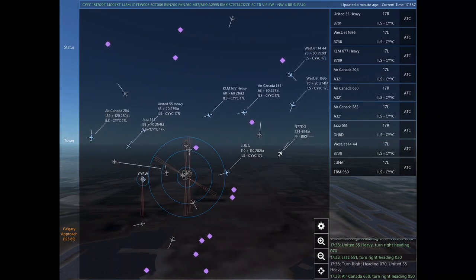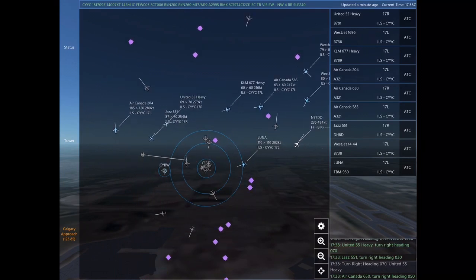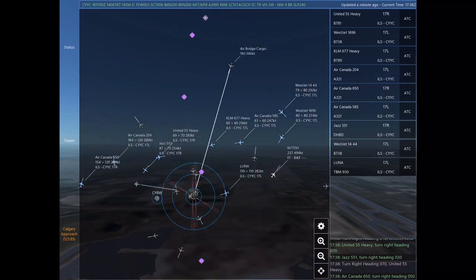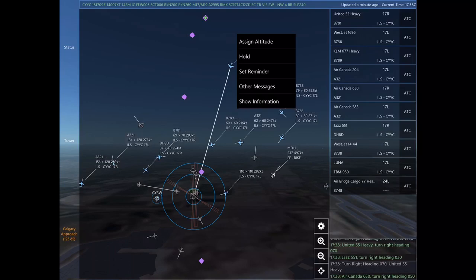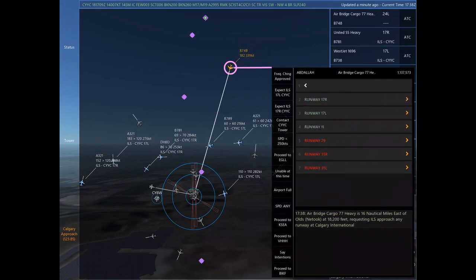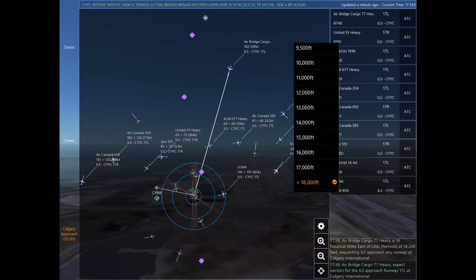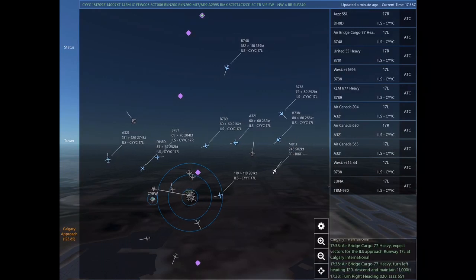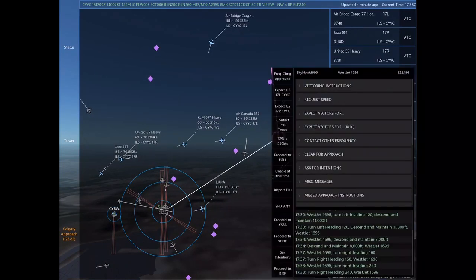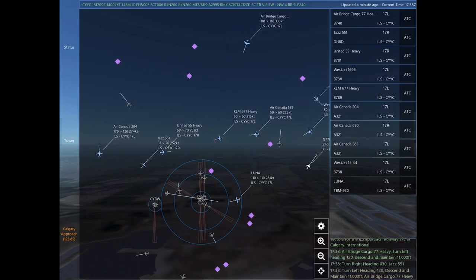Jazz 551, turn right heading 030. United 55 Heavy. Air Canada 650, turn right heading 050. Air bridge cargo 77 Heavy is 16 nautical miles east of Olds at 18,200 feet, requesting ILS approach any runway at Calgary International. Air bridge cargo 77 Heavy, expect vectors for the ILS approach Runway 17 left at Calgary International.